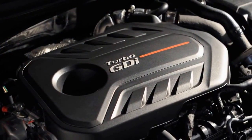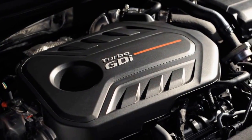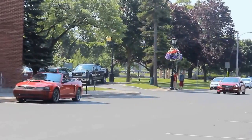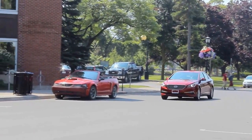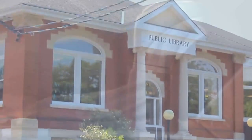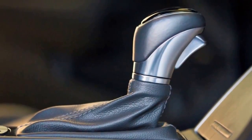A revised 2-liter Theta II turbocharged GDI powers Sport 2.0T models, producing 245 horsepower and 260 pound-feet of torque. Both Theta engines are paired with a six-speed Shiftronic automatic transmission.